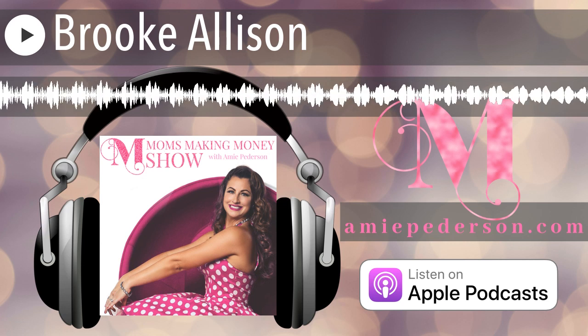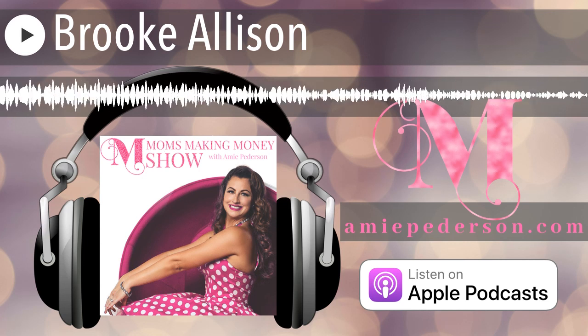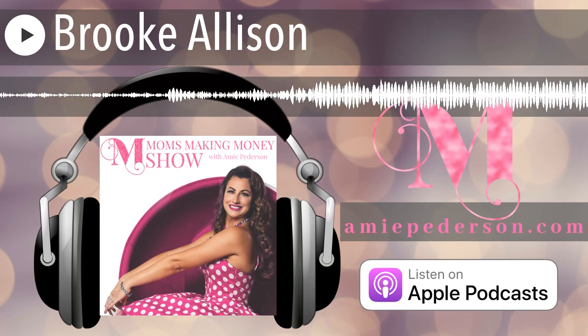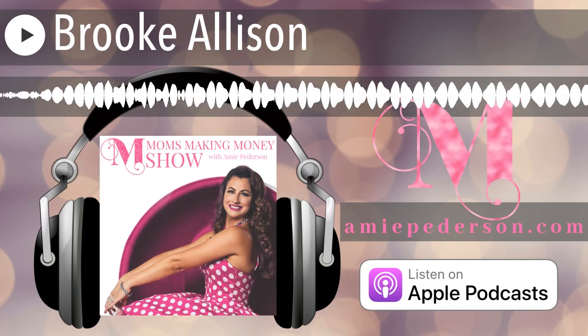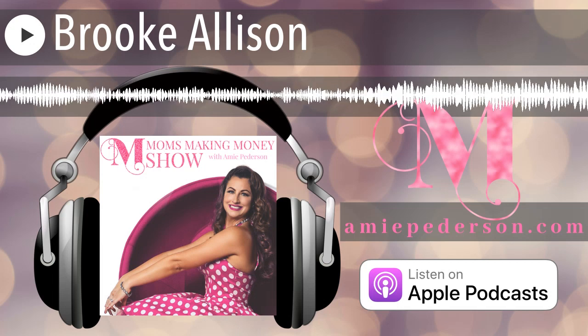Hey, my lovely goal getters, welcome to the Mom's Making Money Show. I'm your host Amy Peterson, business mentor and confidence coach for the emerging boss mom. It's my mission to help amazing women just like you uplevel yourself and your business, because you are meant for more than wiping boogers and folding laundry. I'm also a wife, mother, urban farmer, influencer, green juice enthusiast, and an unapologetic lover of cowboy boots.